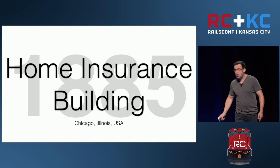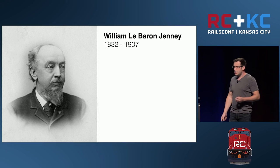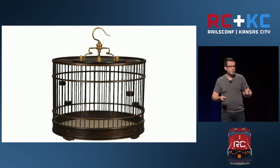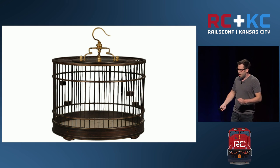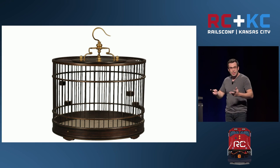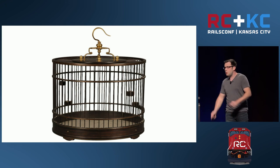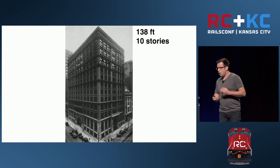The next skyscraper we're going to talk about is the Home Insurance Building, built in 1885. The architect was William LeBaron Jenney. The story goes that Jenney left work unusually early one day, and his wife took a heavy book and sat it on a birdcage. Inspiration struck Jenney and he said: 'If so frail a frame of wire would sustain so great a weight without yielding, would not a cage of iron or steel serve as a frame for a building?' The Home Insurance Building is considered the father of the skyscraper by most, and it was the tallest in the world until 1889.